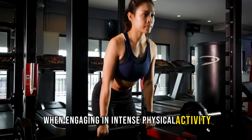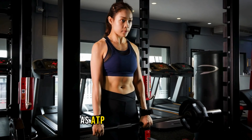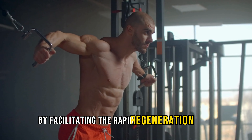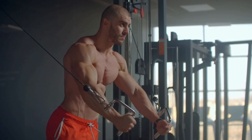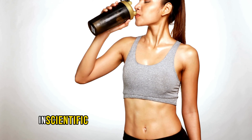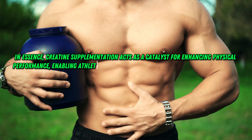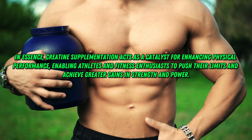When engaging in intense physical activity, our muscles rely on ATP, adenosine triphosphate, as the primary energy source. As ATP depletes rapidly, the phosphagen system steps in to replenish it, sustaining energy production. Creatine plays a crucial role in this process by facilitating the rapid regeneration of ATP. Essentially, the more creatine stored in our muscles, the more efficiently ATP can be restored, allowing us to maintain peak performance for extended periods. Creatine supplementation acts as a catalyst for enhancing physical performance, enabling athletes and fitness enthusiasts to push their limits and achieve greater gains in strength and power.